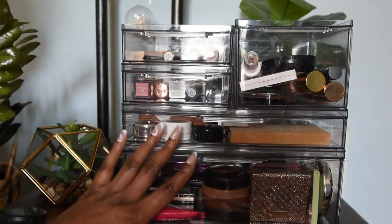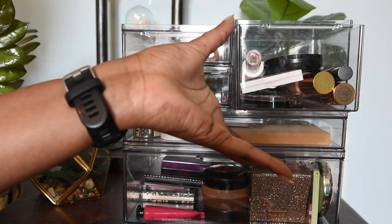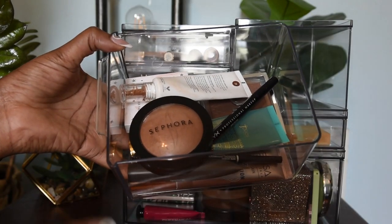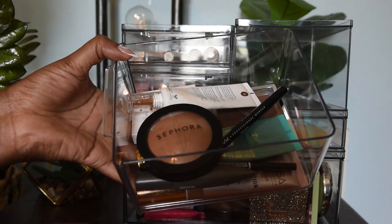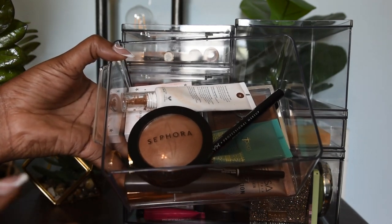These baskets have no real rhyme or reason; it's just kind of what could fit based on what I wanted. So in this particular basket I have a lot of my base products and some brow products as well. I'm just going to show them all individually, but I figured I would give you guys an aerial view as well.